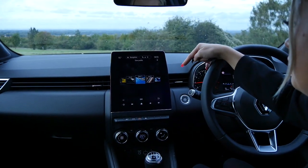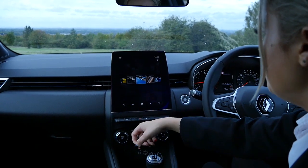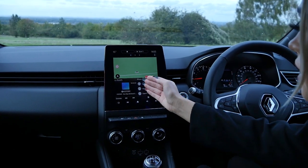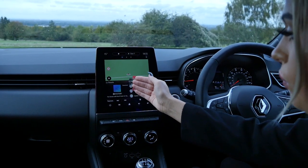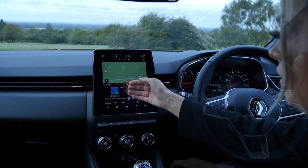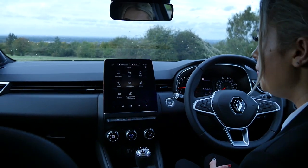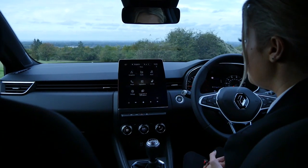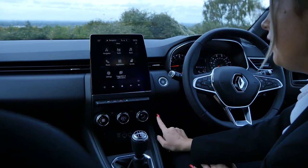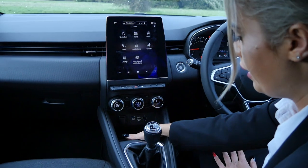You have different user profiles, so if you have more than one person driving the car, you can switch between them. On the home page you can set it up how you like — you have your contacts, your radio or music, and Sat Nav, and you can also add things like the weather. Features include DAB radio, Sat Nav, Google Points of Interest, and TomTom navigation. Coming down, you've got your heating and air conditioning controls, two USB ports, and a cradle for your phone.